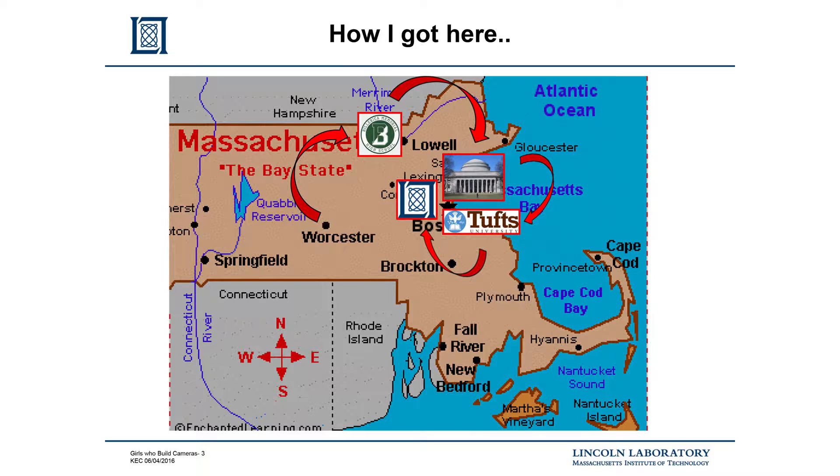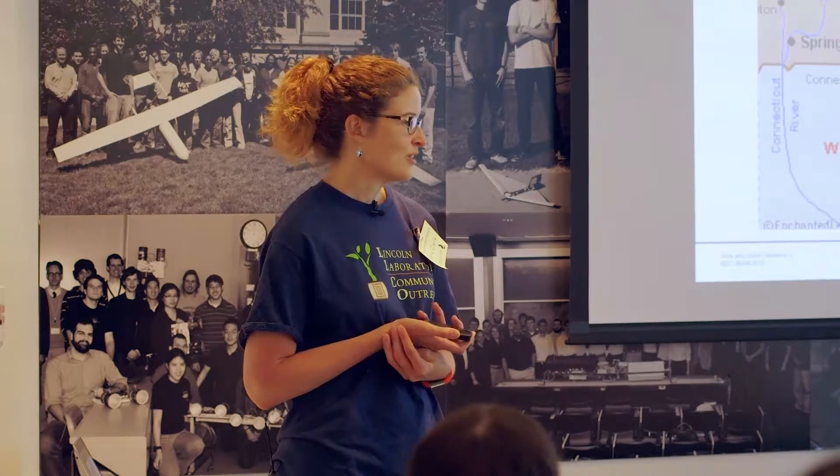So, how I got here: this is Massachusetts, and I did not stray very far. I was born in Worcester, moved to Billerica when I was two, went to Billerica Memorial High School, then MIT for undergrad, then Tufts for graduate school. It's kind of a circle — I never went more than 50 miles from home and ended up at Lincoln Laboratory. I've been there for the last 12 years working on space-based optical systems. There are tons of opportunities right in your own backyard for being an engineer.